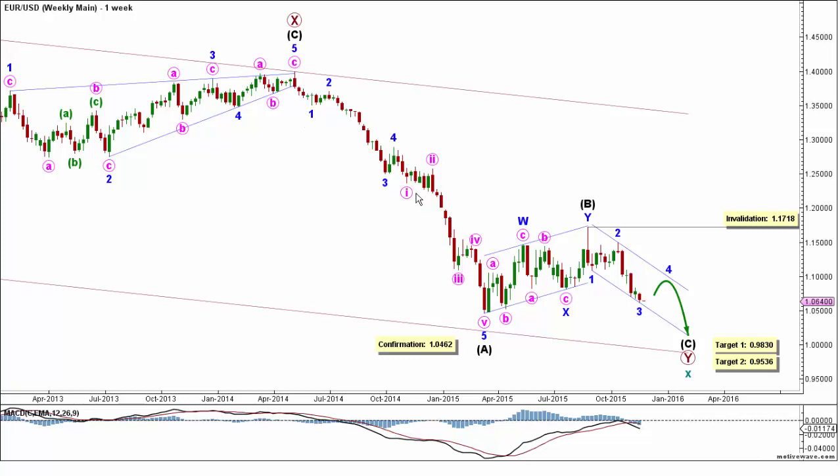After that, intermediate wave B formed a double zigzag labeled minor waves W, X, and Y, retracing a little less than 38.2% of intermediate wave A. Right now, intermediate wave C is most likely forming an impulse labeled minor waves 1 through 5, which will complete primary wave Y and therefore cycle wave X. This will be confirmed by movement below 1.0462.